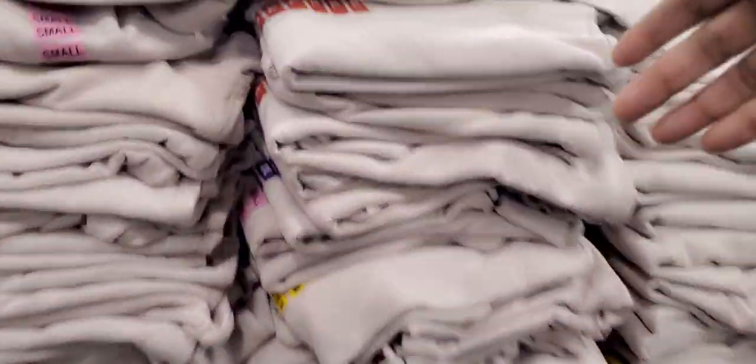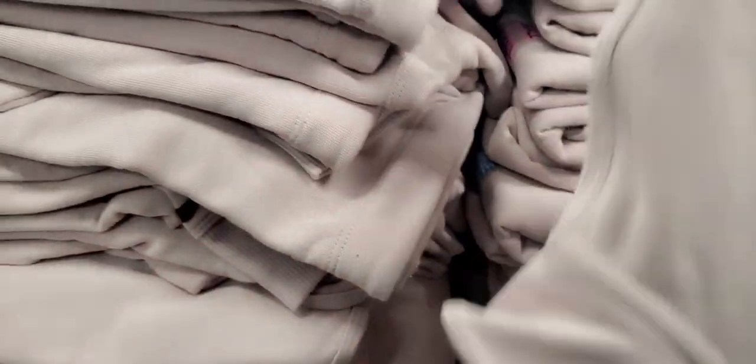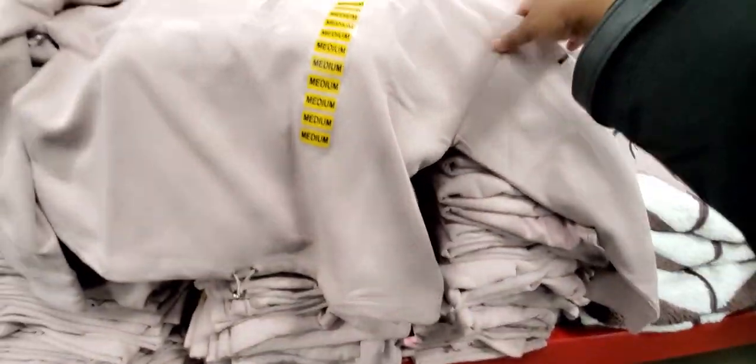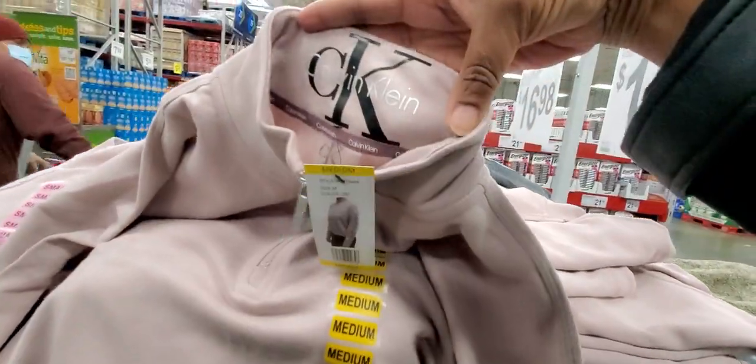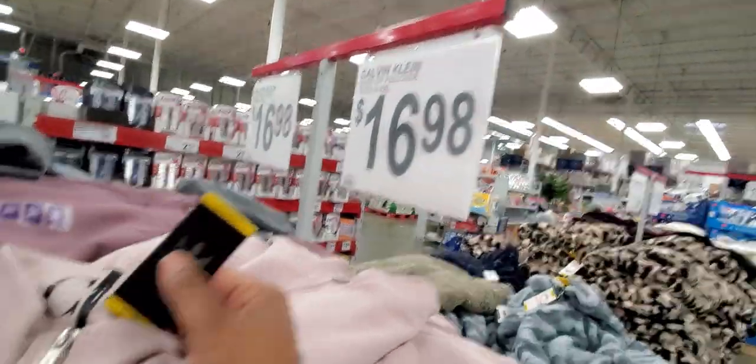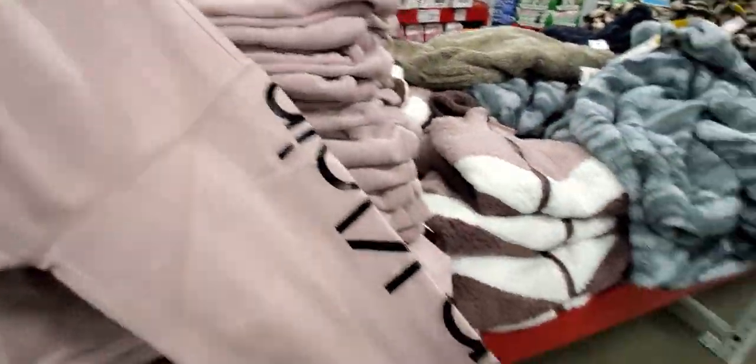Let's look at this Calvin Klein shirt. Oh, it's a crop — it's a crop! I like that it's a crop. It's got Calvin Klein on it and it's $16.98. I even like the sleeves.